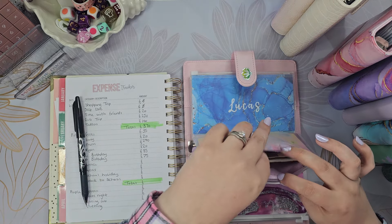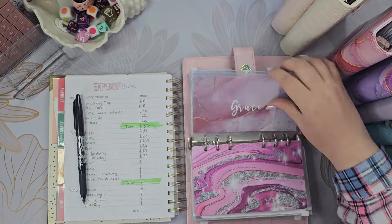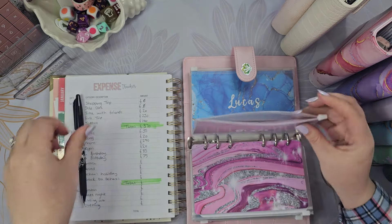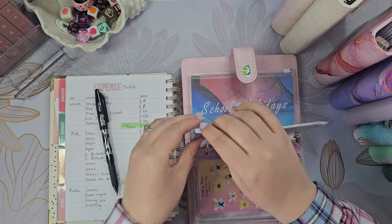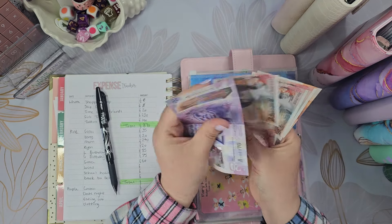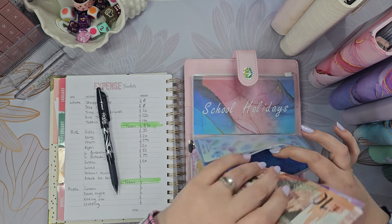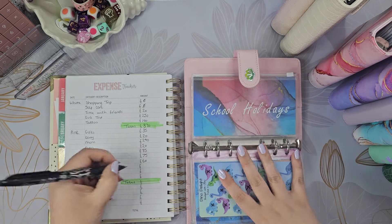Now the kids: we've got £60 for Grace. And Lucas has got £60 as well. I didn't mean for them to have the same, but they do, so it's fine.